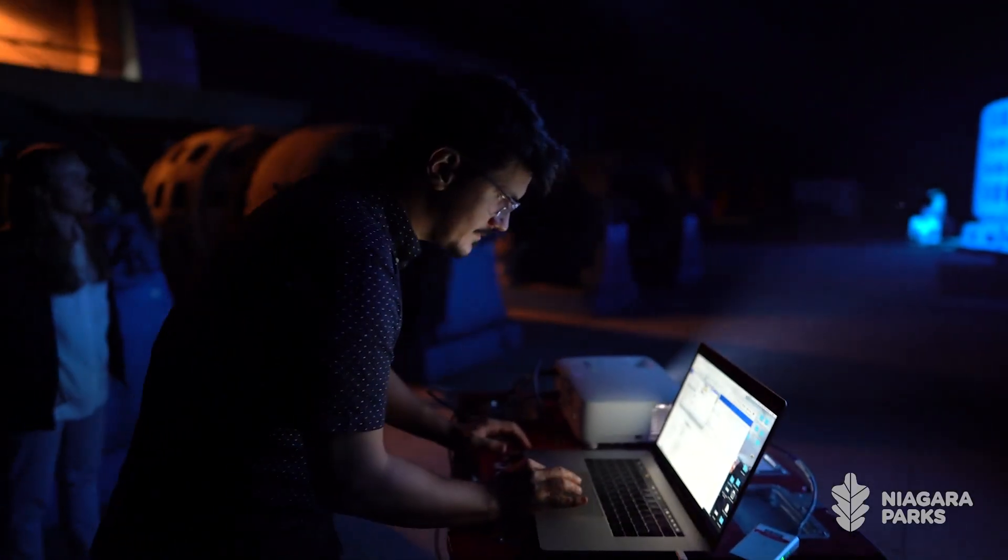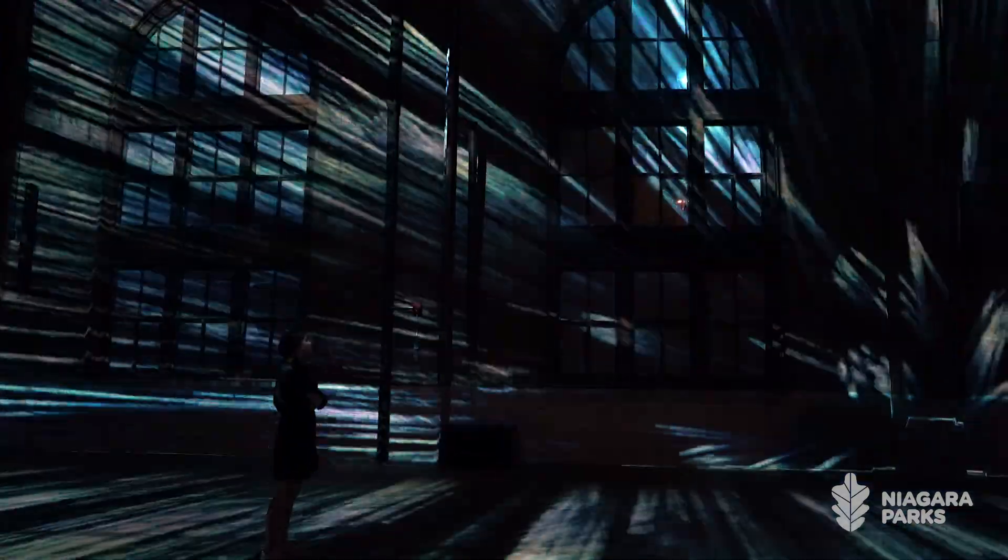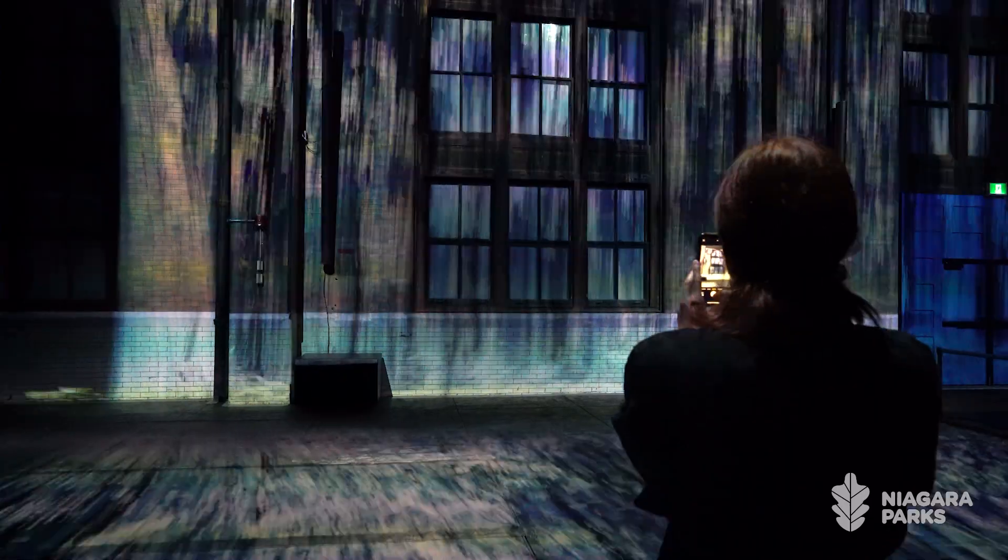My favorite part of building these types of experiences is that they are truly unique to the space that they inhabit. This is not something that could leave tomorrow and tour the world — this is something that lives here forever.